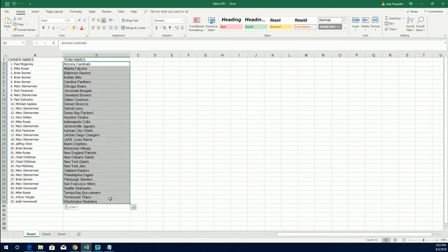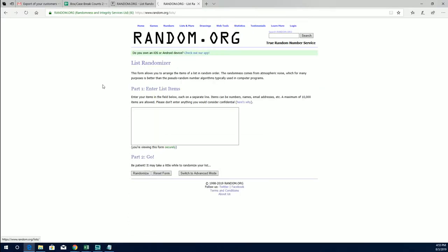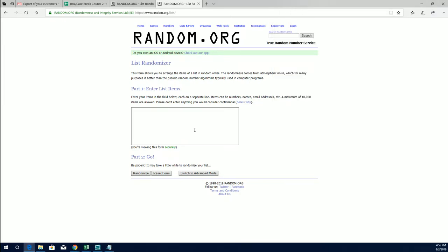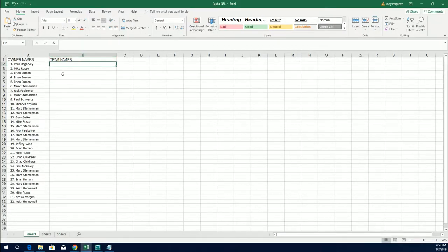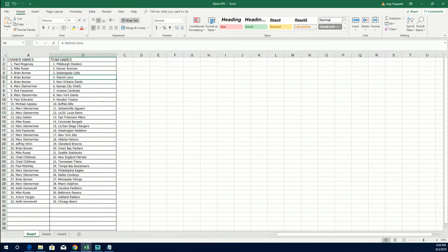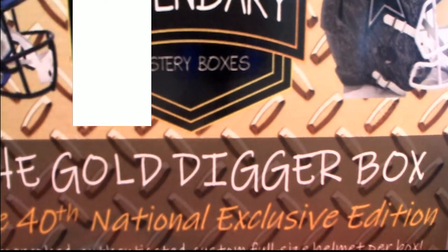All right, let's random the teams next. All right, Cardinals down to the Redskins. All right, Steelers to the Bears. All right guys, let me see what we got here for this one.